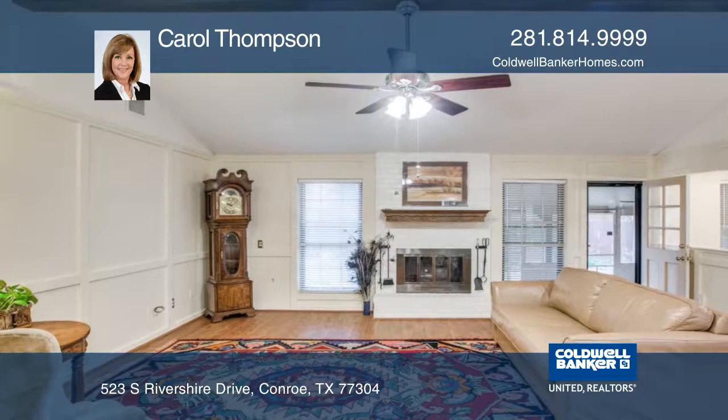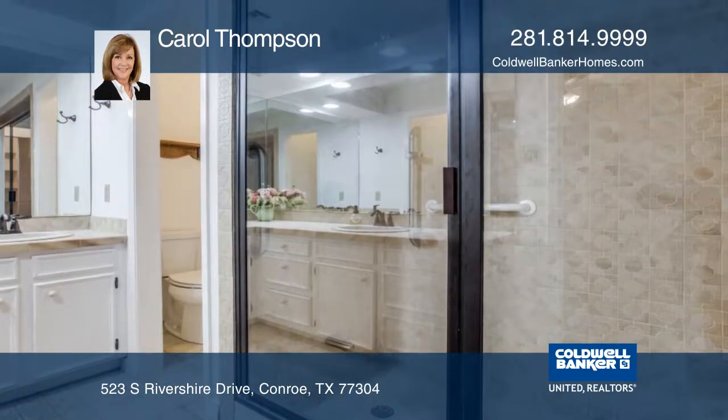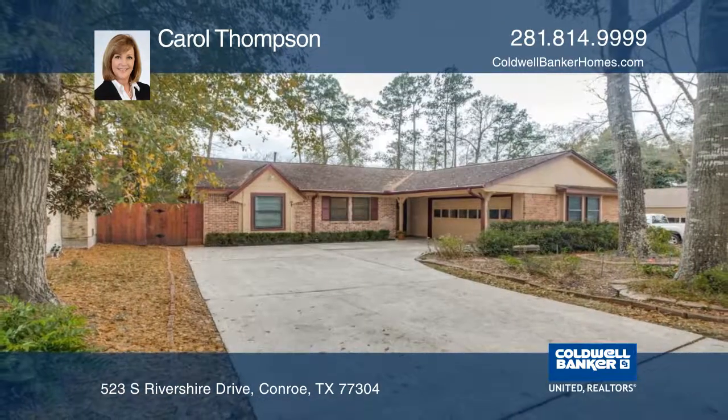There are brick floors in the kitchen and hardwood floors throughout. The master bedroom has an additional room and the bathrooms are updated. Learn more when you tour with Carol Thompson.